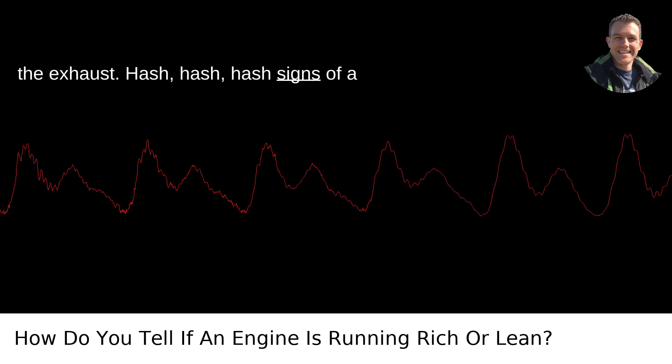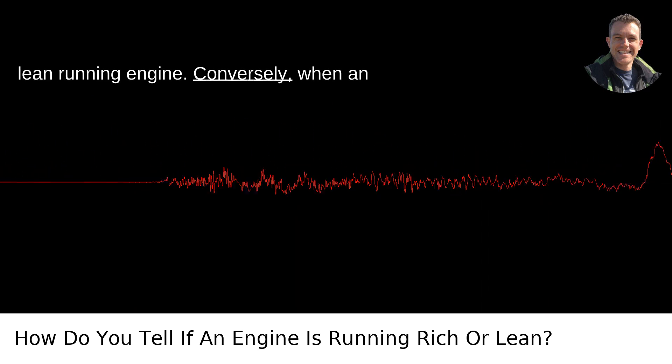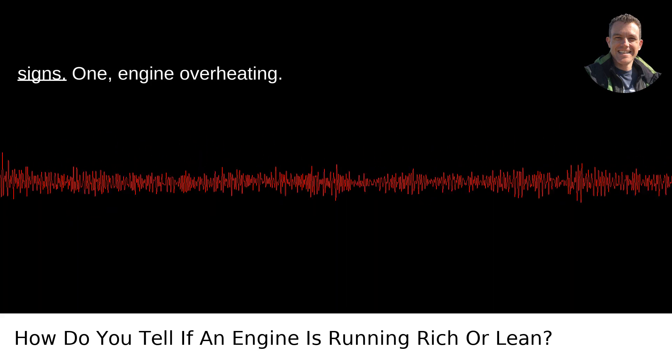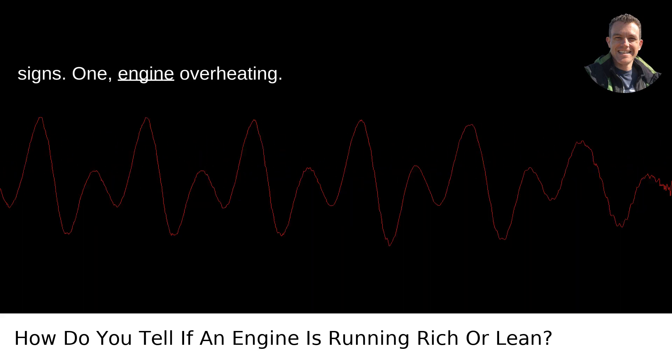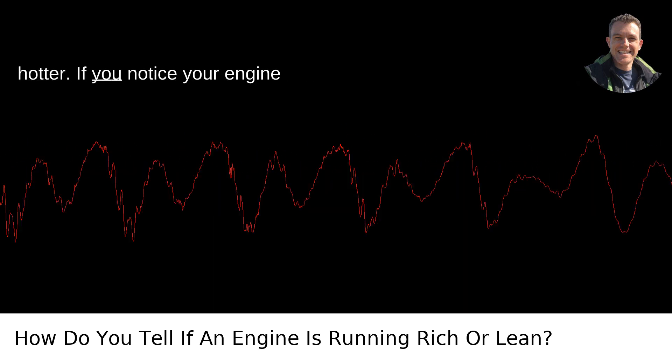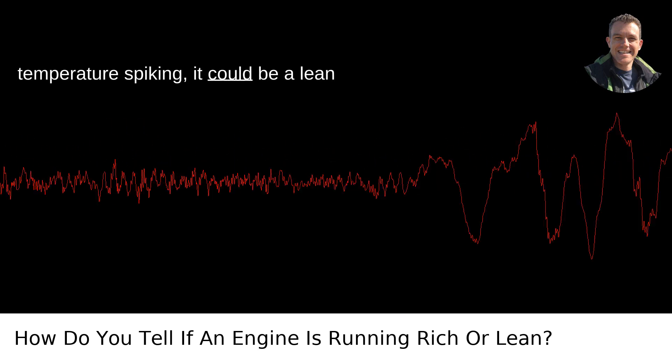Now, signs of a lean running engine. Conversely, when an engine runs lean, there is too much air and not enough fuel. Here are the telltale signs. 1. Engine overheating. Insufficient fuel makes the engine run hotter. If you notice your engine temperature spiking, it could be a lean mix.